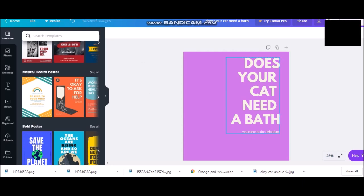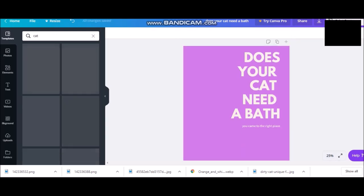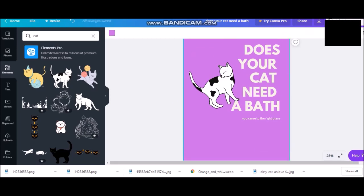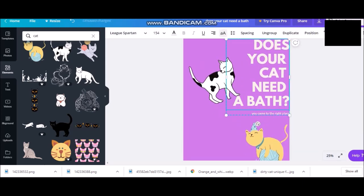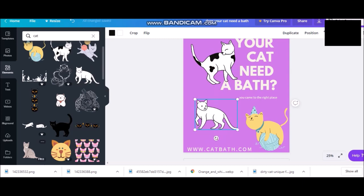That did not work at all, so I'm going to try something else. I'm going to add the text: 'Does your cat need a bath?' And we're going to add a cat there. This little guy there. Fix that.